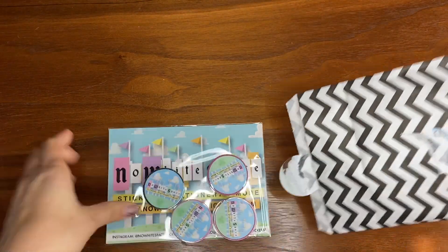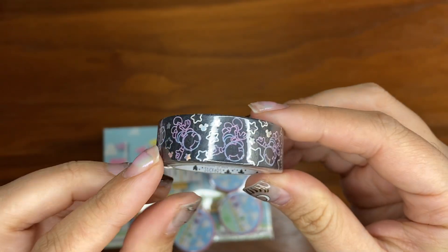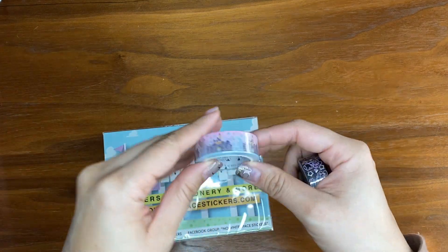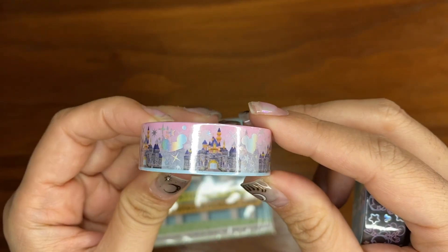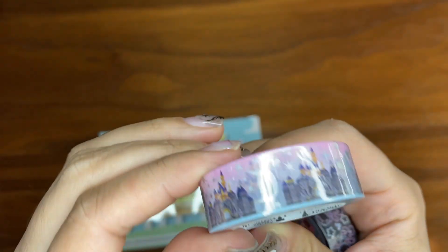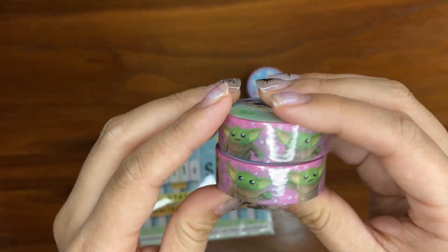I have been wanting this space Mickey washi since she released it, but it was in like a set and I didn't need a bunch of washi. I try to only buy stuff I know I can use multiple times because I don't want to be a hoarder, even though I am starting to have a lot of supplies. This is the Disneyland castle with some foiling — there's Tinkerbell, some crowns, some hidden Mickeys. Very Disneyland-y. And then these are the same — they're so cute. The Grogu washi! I got one for my friend as well.